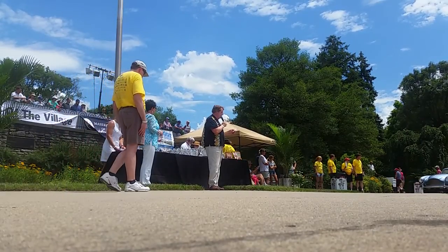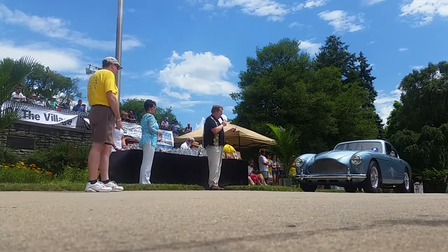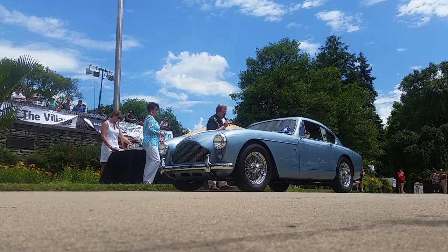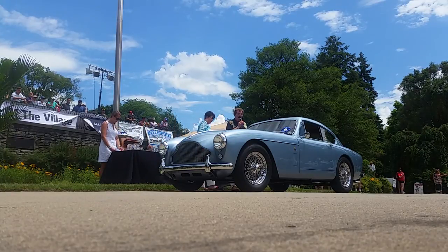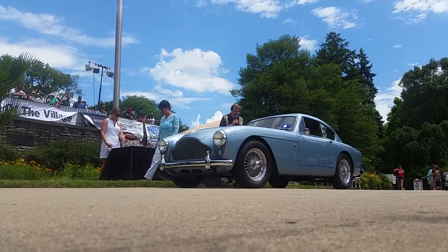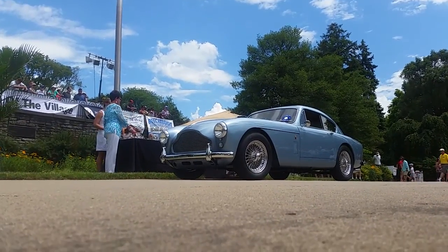The 1957 Aston Martin DB Mark III Coupe, owned by Peter Conover of Oak Park, Illinois — James Bond's favorite car, the Aston Martin. A very rare and desirable Aston Martin, and in left-hand drive.